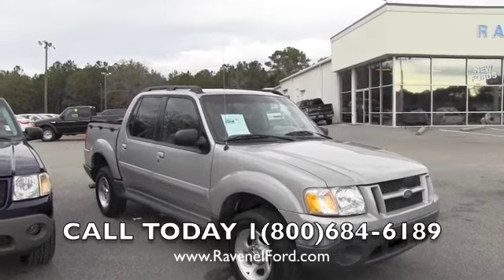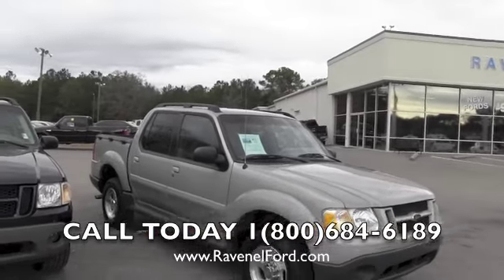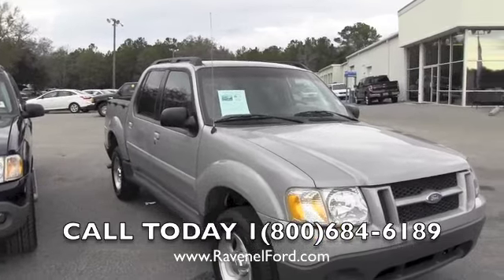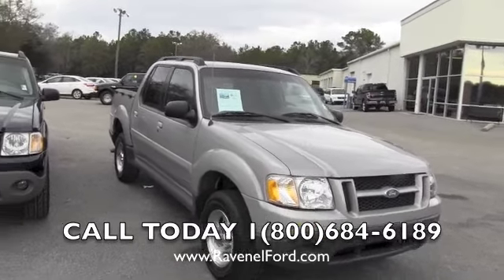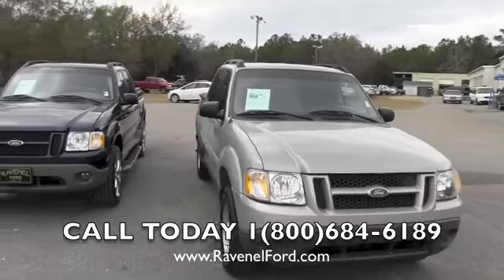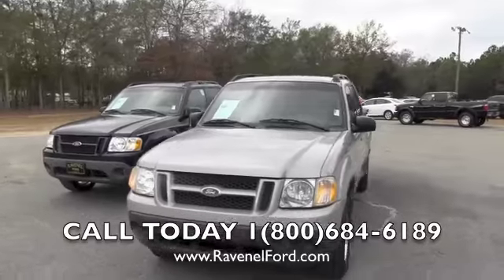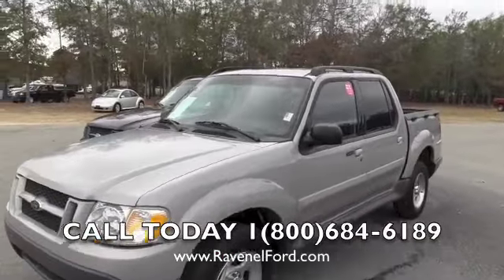Hello everybody, today I'm at Ravenel Ford — that's the store right back over there. Today we are looking at a 2002 Ford Explorer Sport Trac. I'm Chad, and I will do a walk-around on this vehicle, showing you the condition of the exterior and the interior condition as well.